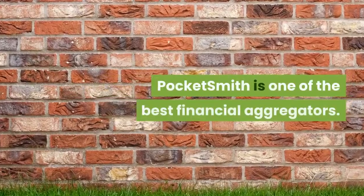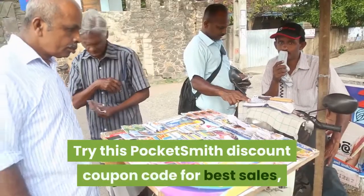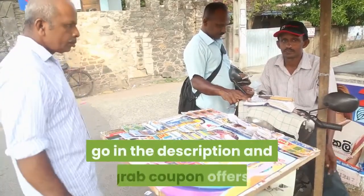PocketSmith is one of the best financial aggregators. Try this PocketSmith discount coupon code for best sales — go in the description and grab coupon offers.